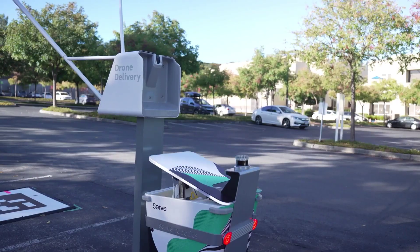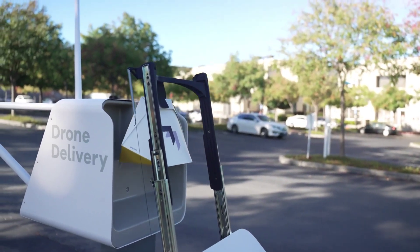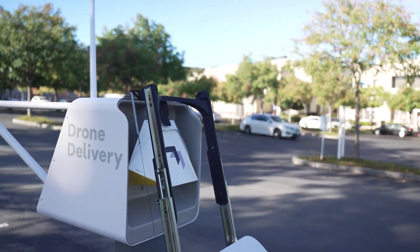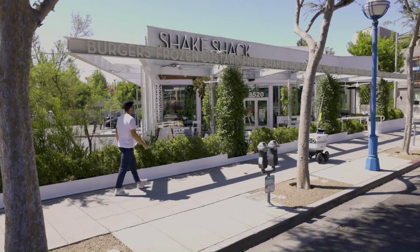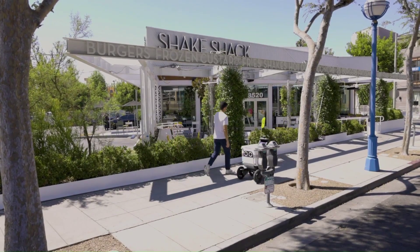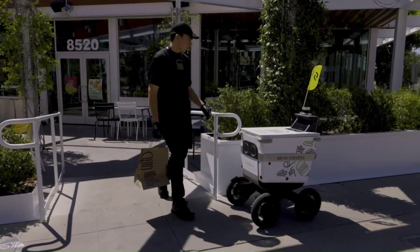For robots in outdoor spaces, there's Serve Robotics. They developed an AI-powered robotics mobility platform for improving last-mile delivery in urban areas. Their first product is a low-emission robot designed for food deliveries in public spaces, which they have already deployed for over 10,000 commercial deliveries. Partnerships include companies like Postmates and Uber.